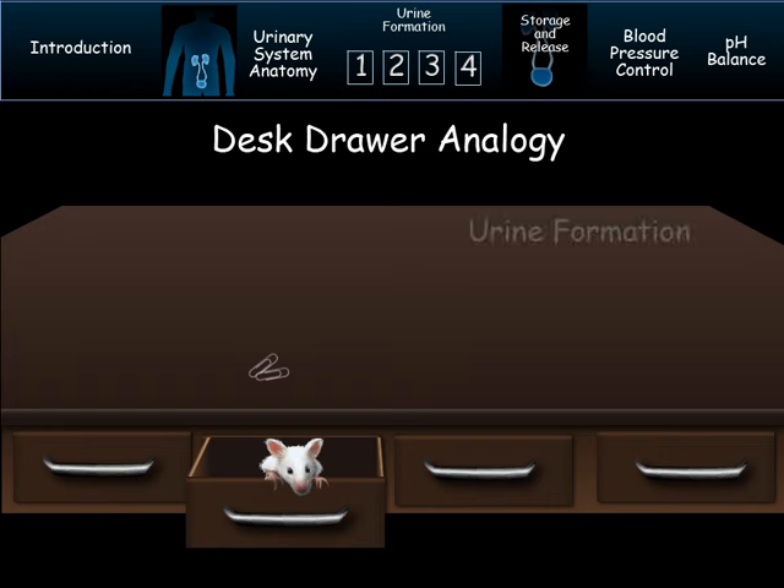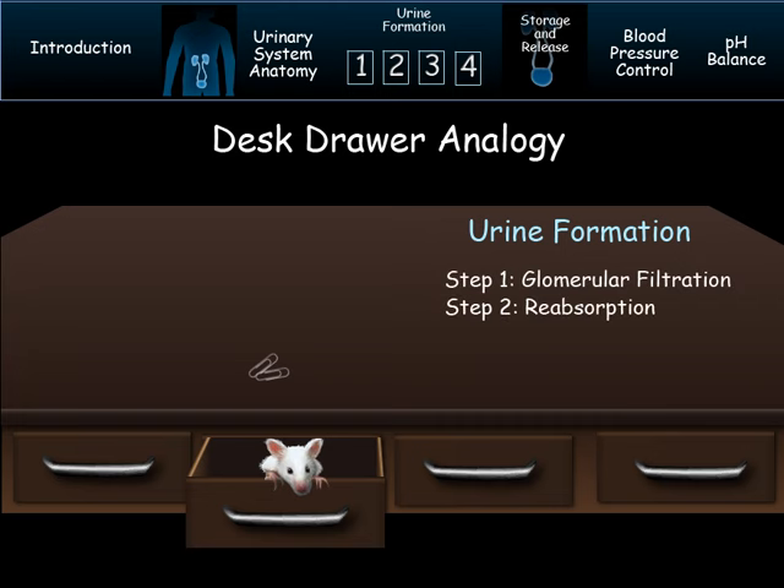It does this in four steps: glomerular filtration, reabsorption, secretion, and reabsorption of the water. In some texts, steps 2 and 4 are combined, but we'll handle them separately here. Let's look at each of these steps one by one in more detail.